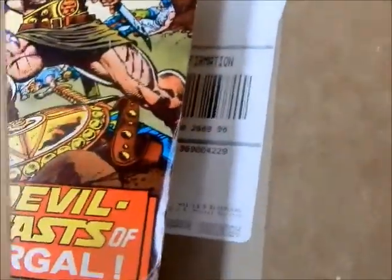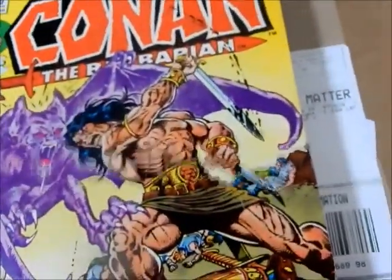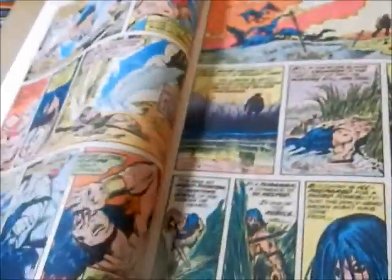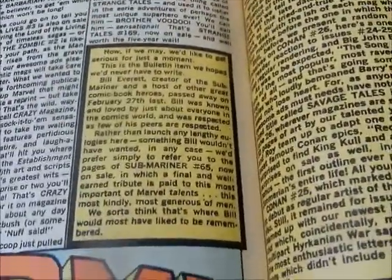Nobody of note in the letters page with that issue. Again, such great artwork. Here we've got another Gil Kane cover. John loved doing Conan — not that he hated doing superhero comics, but he loved doing Conan. It gave him so much freedom.